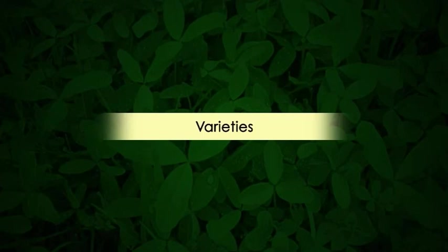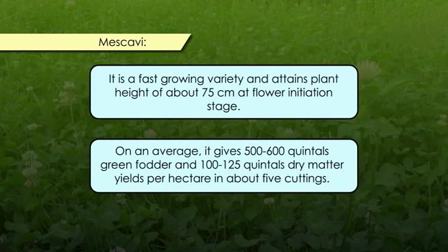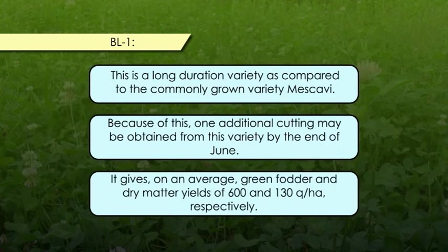Now let's come to the varieties developed so far for the Barsim crop. The first variety is Mescavi, which is a fast-growing variety attaining a plant height of above 75 cm at the flower initiation stage. On average, it gives 500 to 600 quintals of green fodder and 100 to 125 quintals of dry matter yield per hectare in above 5 cuttings. The second variety is BL1, which is a long-duration variety compared to the commonly grown Mescavi. One additional cutting may be obtained from this variety by the end of June, giving on average 600 quintals of green fodder and 130 quintals of dry matter per hectare.